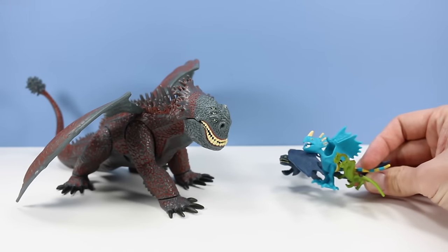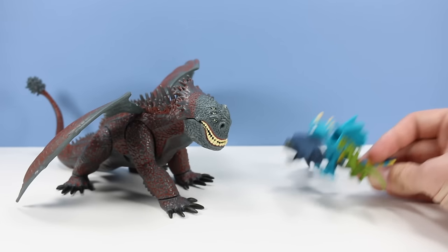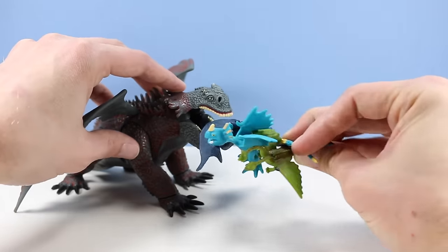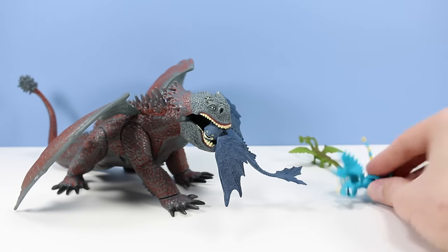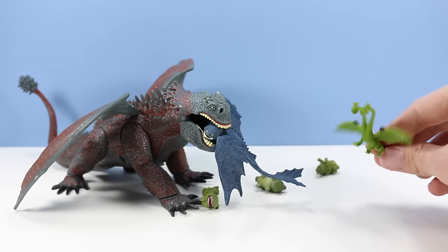Hey, you're back. You ate our buddy Hiccup — we don't like that at all. We're free dragons now and we don't want any part of the... I'll go get you some fish right away. Here, eat these Gronkles.